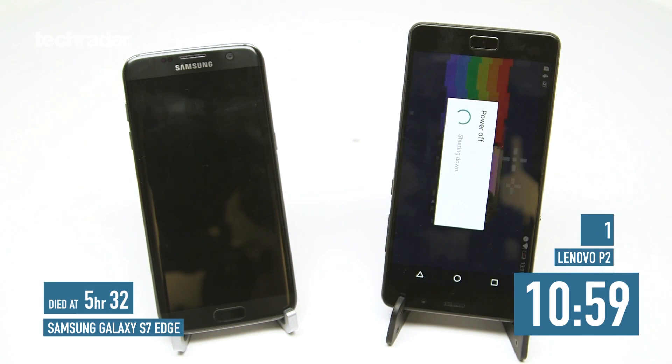Speaking of the Samsung Galaxy S7 Edge, the Galaxy S8 launch is upon us. Next week you can see all of our coverage on TechRadar, so check back for that. Also in the comments, we want to know what other phones you want to see us run through our battery test — if you let us know in the comments we might be able to run that versus for you in the coming weeks.